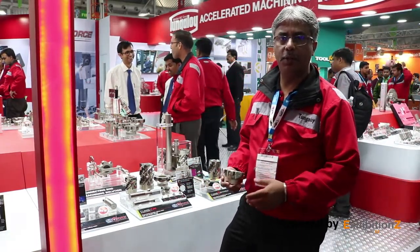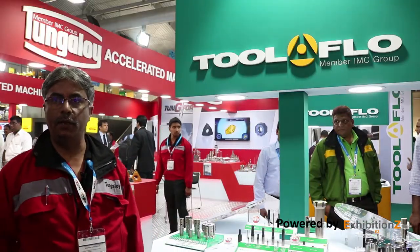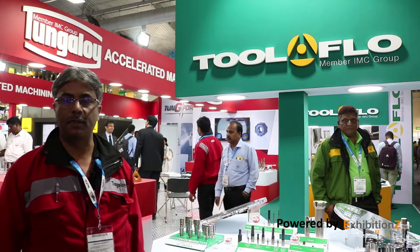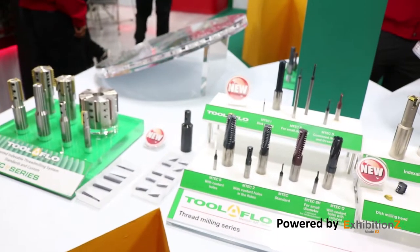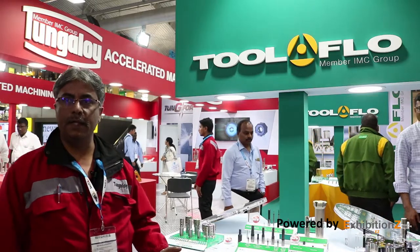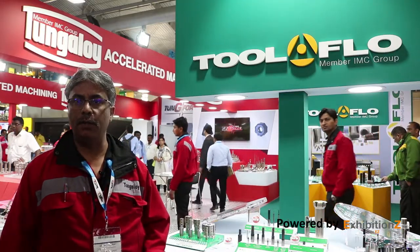We now welcome you to Tool Flow, a new entry to the Tungaloi basket. This is a brand by itself, now owned by the IMC Group, and in India, Tungaloi India will focus on taking this product to customers and improving their product experience. Tool Flow focuses mainly on threading applications — both thread milling and thread turning — and also offers many special grooving applications. This is an American company, about 30 years old, already well known in the oil and gas industry, and we now want to take it to general engineering, automotive, and aerospace industries.